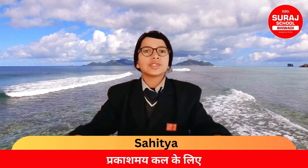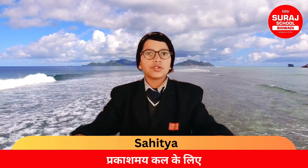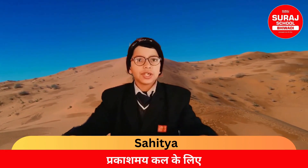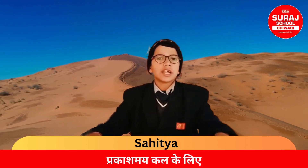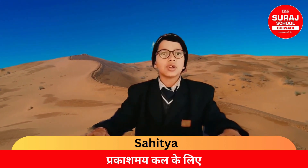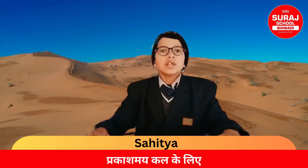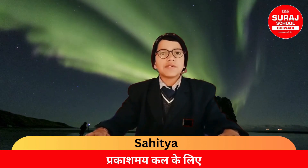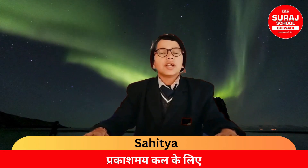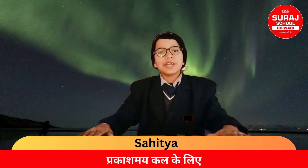India's extent is almost 30 degrees. It extends roughly from 8 degrees 4 minutes to 37 degrees 6 minutes northern latitude, and from 67 degrees 8 minutes to 97 degrees 25 minutes eastern longitude.